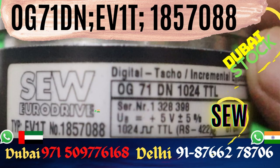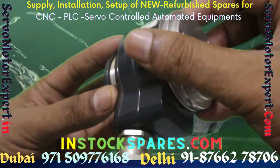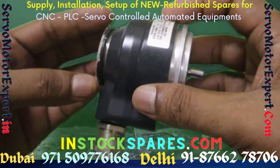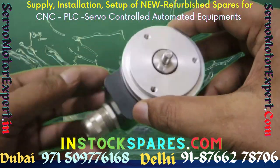If you are looking for TTL encoders, we have them in stock — 1T type, 2T type, EV1P, and EV2T. They are always in our stock. Contact our Delhi or Dubai office to buy the encoder.